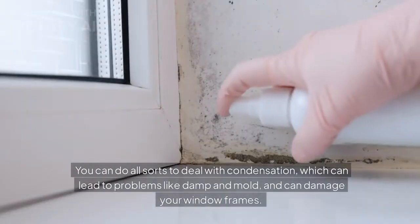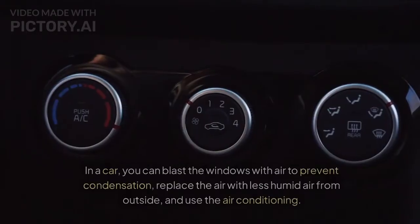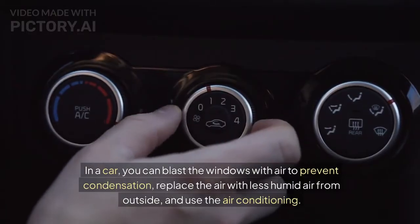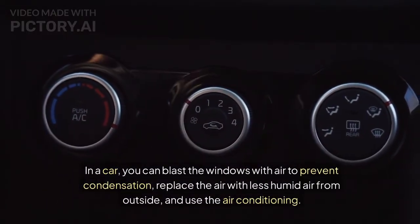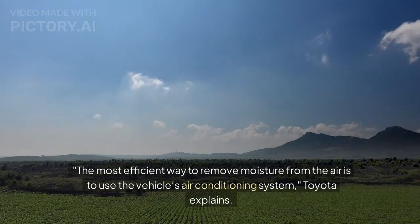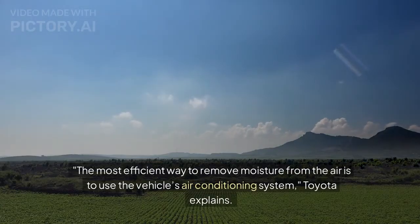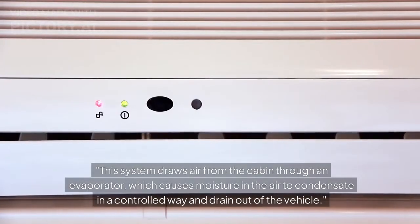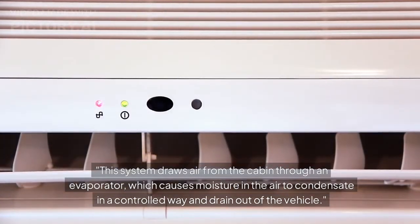You can do all sorts to deal with condensation, which can lead to problems like damp and mold and can damage your window frames. In a car, you can blast the windows with air to prevent condensation, replace the air with less humid air from outside, and use the air conditioning. The most efficient way to remove moisture from the air is to use the vehicle's air conditioning system, Toyota explains. This system draws air from the cabin through an evaporator, which causes moisture in the air to condensate in a controlled way and drain out of the vehicle.